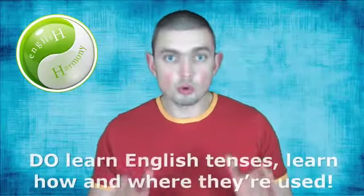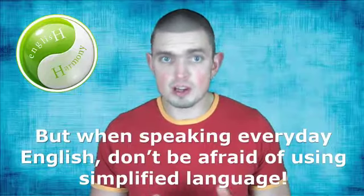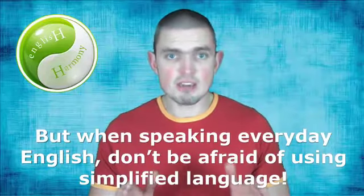I actually recall a moment when I was struggling with English tenses years ago and I wanted to get them perfectly right. I memorized the whole English tense table with corresponding examples showing when a particular tense is used. But I still struggled to apply that knowledge in daily conversations, and had I known about more colloquial ways of saying things, I would have made my life much easier. So the bottom line is: do learn English tenses, learn how and where they're used — but when speaking everyday English, don't be afraid of using simplified language, even if it may sound grammatically incorrect at first.